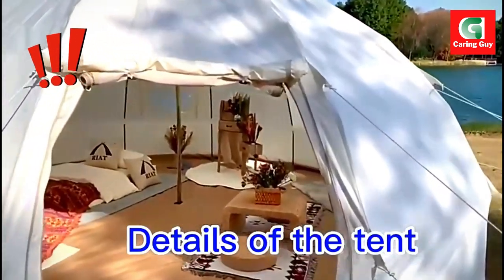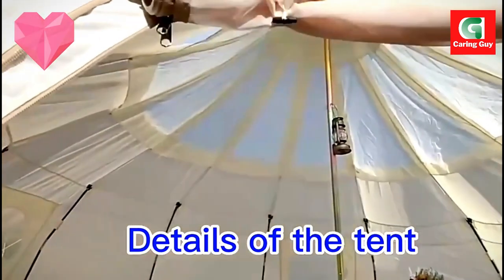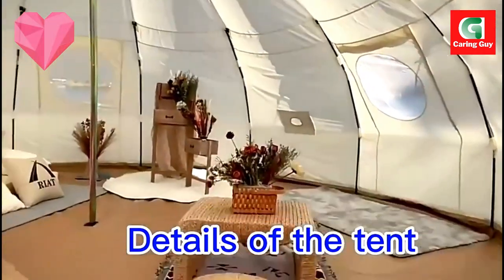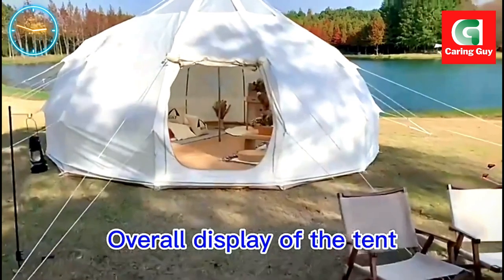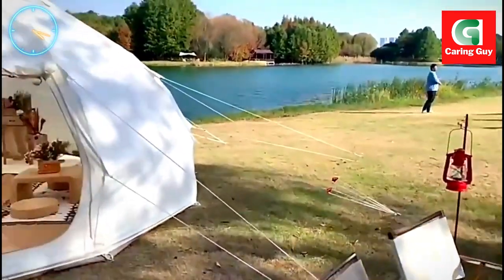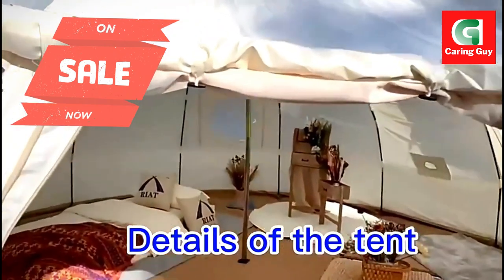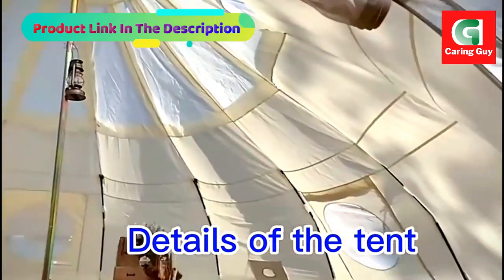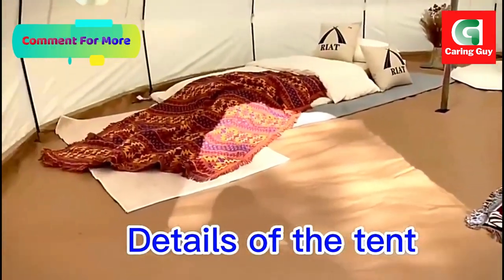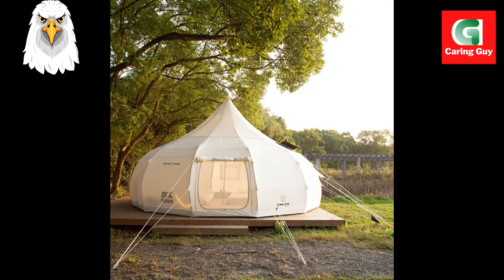Indulge in luxury camping with the extra-large outdoor rainproof Oxford Cloth Cotton Luxury Yurt Tent. Embark on an outdoor adventure like never before with this masterpiece, designed to elevate your camping experience to new heights of comfort and luxury. Whether you're seeking a luxurious family living tent, a stunning venue for events, or a unique accommodation option for hotels and commercial use, this tent surpasses all expectations with its spaciousness, durability, and elegance.